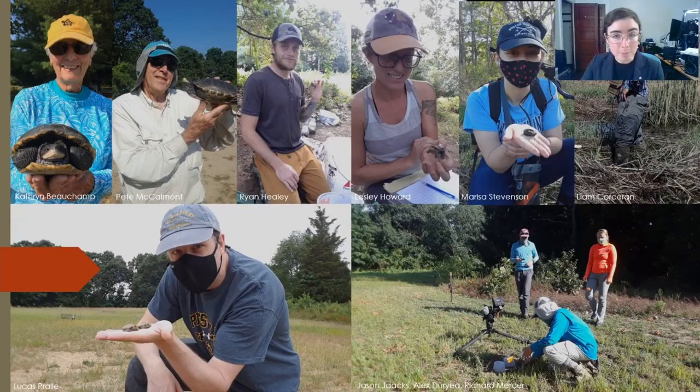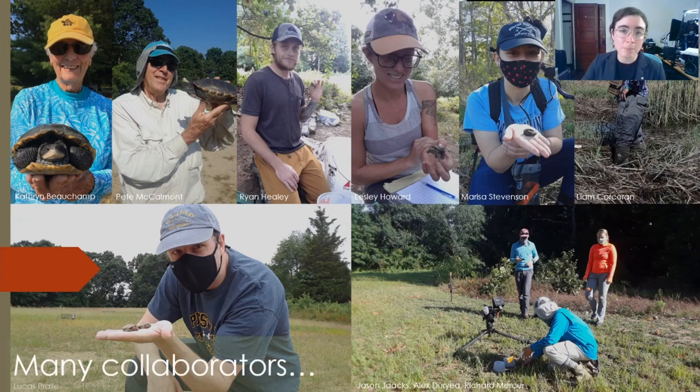So many people helped me to do this work. Some are pictured here and many more are not, but I hope you know who you are and feel my sincere gratitude. This work would not have been possible without the incredible collaboration from the Barrington Terrapin Conservation Group. Thank you to the whole volunteer team, especially the leaders Pete McCalmont, Charlotte Sorenborger, Catherine Beauchamp, and Madeline Link.